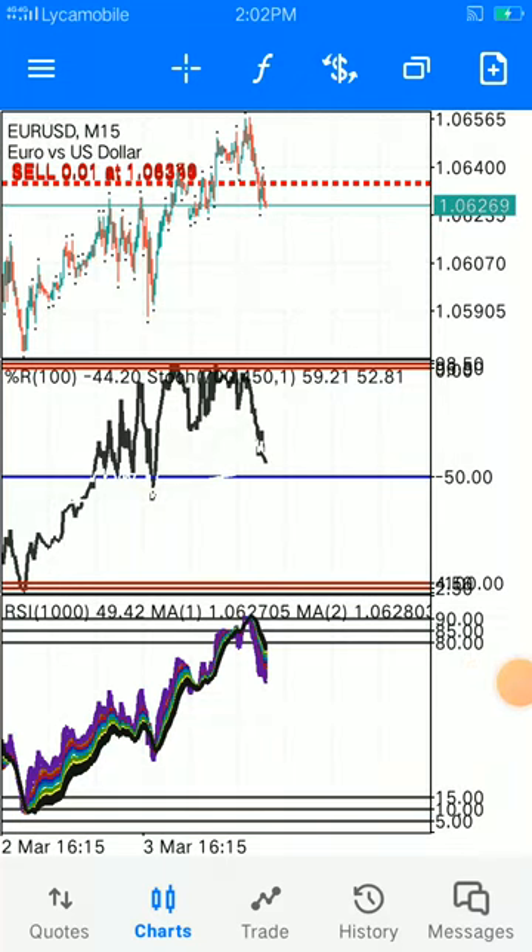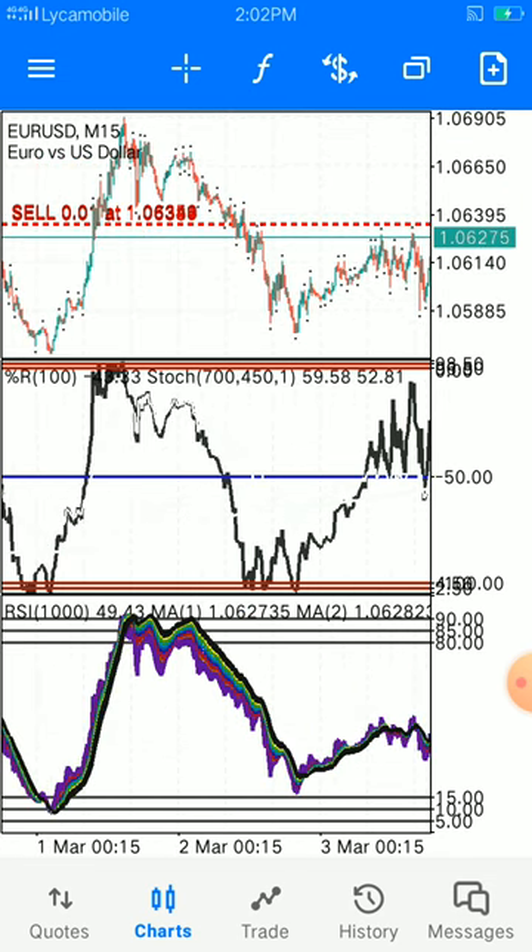I'm back again with another new strategy. This strategy is a combination of moving average, stochastic, and relative strength index. That's it — this strategy is the combination of the two to get profit out of the market.